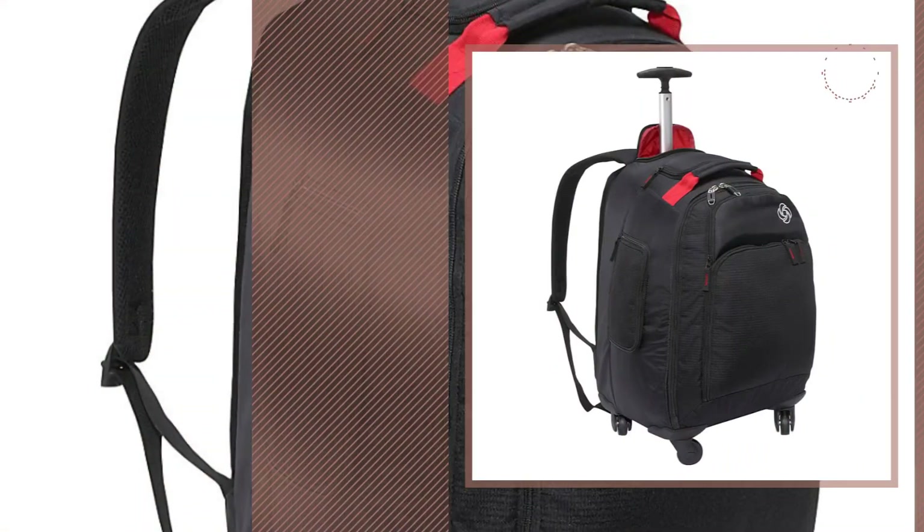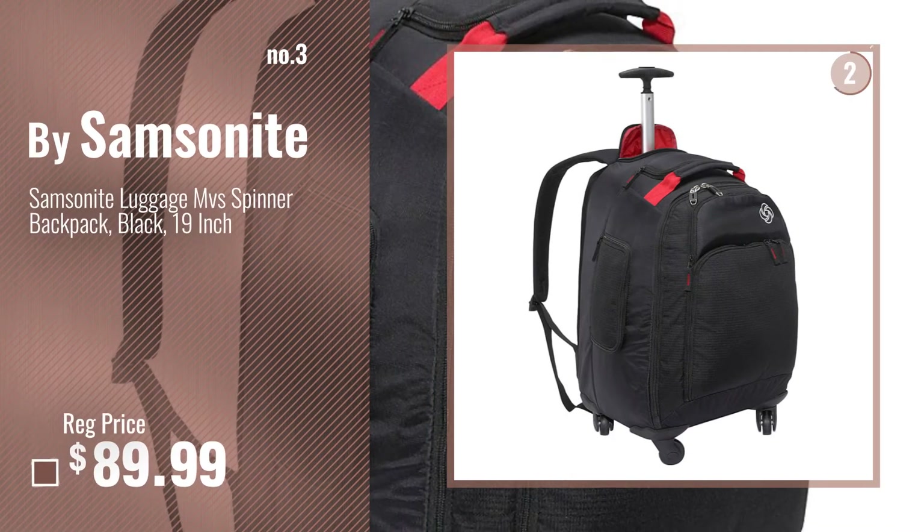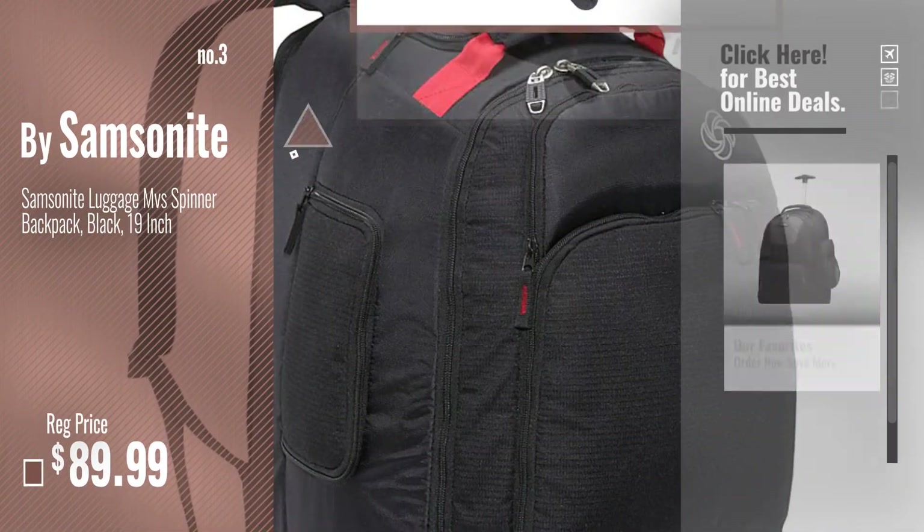Number 3. Get your favorite Samsonite now. Just click this circle in the corner.